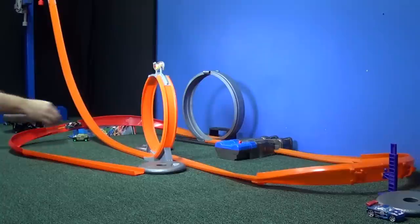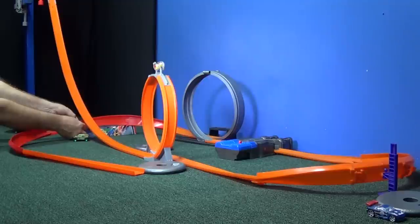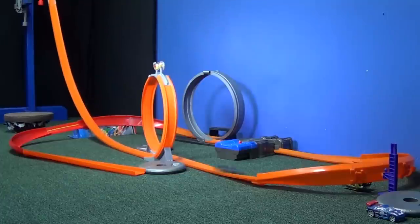Since Hulk happened to crash right here, maybe I've got to pinch and flare the track — and maybe this wasn't fair for Hulk either. Okay, Hulk, you get another shot. Here comes Hulk! Nope. Muscle Tone — woo! He barely made it.